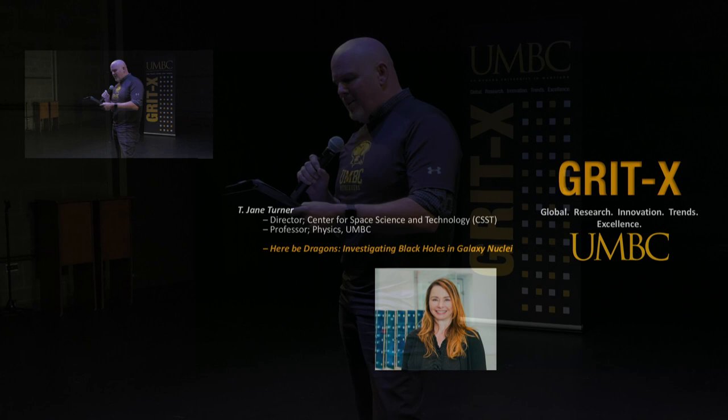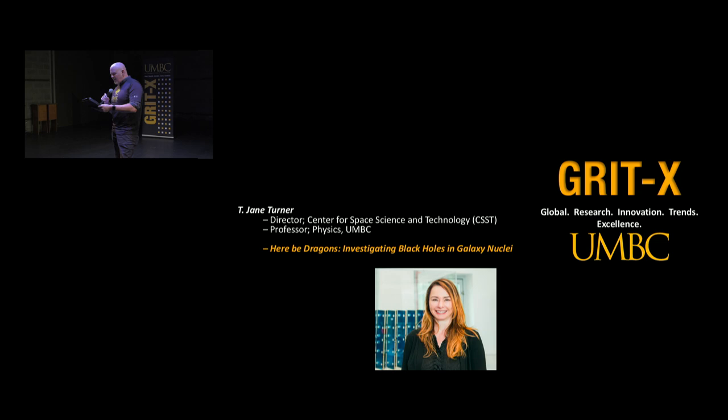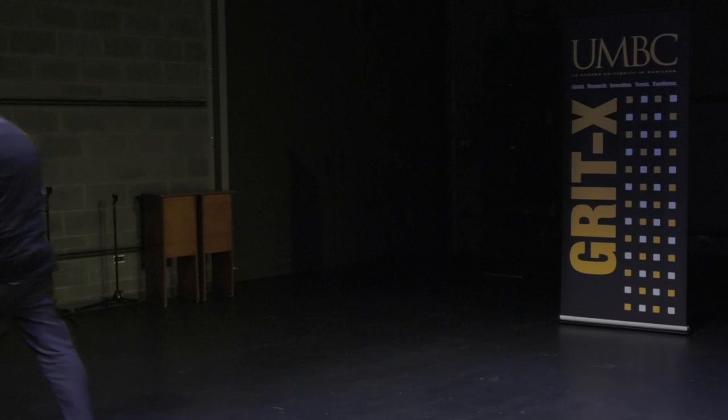Professor T. Jane Turner is director of the Center for Space Science and Technology. After receiving a BS degree in mathematics and astronomy, she received a PhD in physics. Dr. Turner worked previously for the University Space Research Association at NASA's Goddard Space Flight Center before joining UMBC full-time as a professor of physics. Her research includes the use of X-rays to study phenomena in space, including the properties of black holes. Please welcome Dr. Turner to tell us, Here Be Dragons.